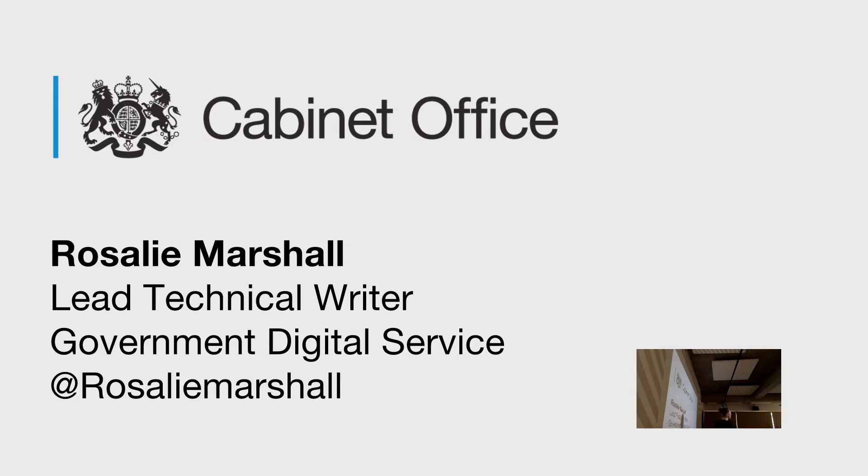If you can't hear me then let me know and I'll start using the microphone. I'm Rosalie, I'm the Lead Technical Advisor at GDS.